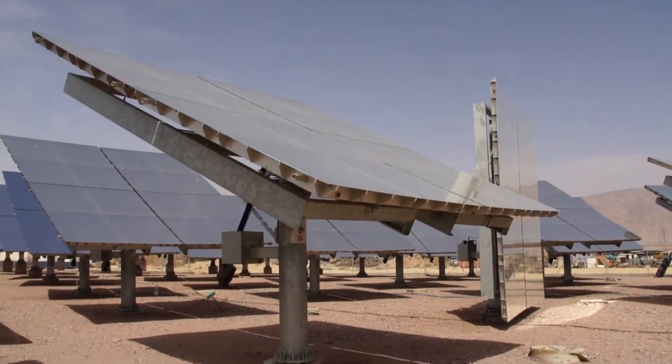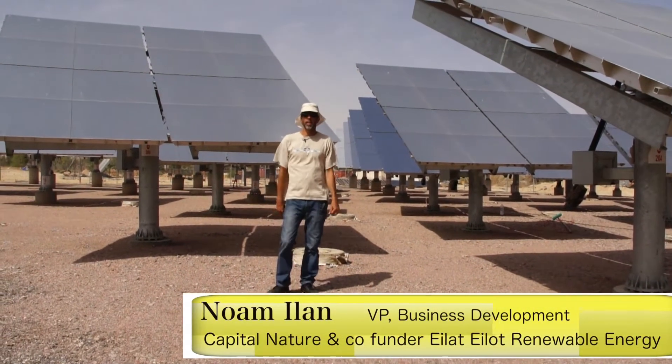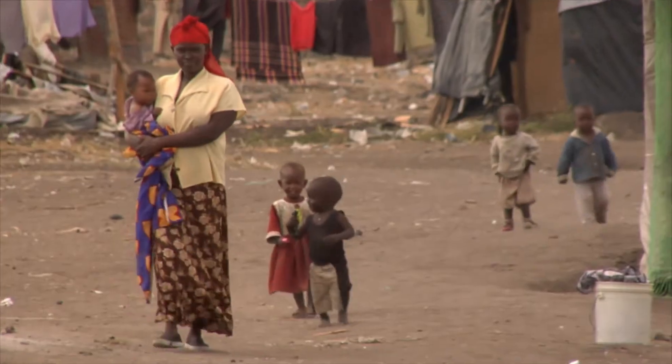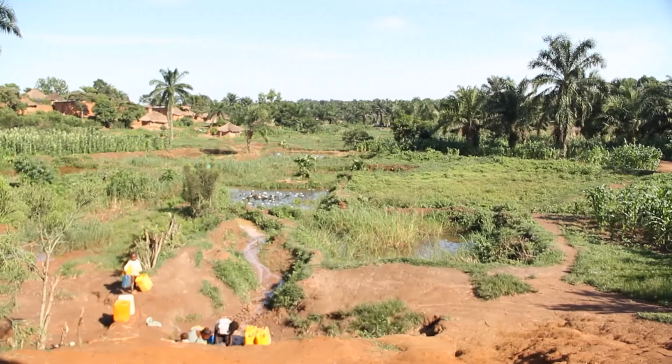For most of us living in the developed world, it's quite obvious to have full access to electricity and to drinking water — it's not an issue for us. But over two million people living in developing countries have no access to electricity or to fresh drinking water.